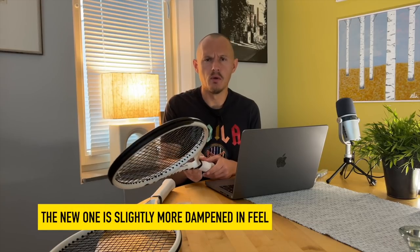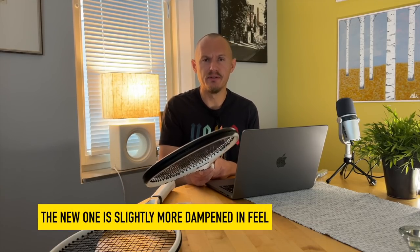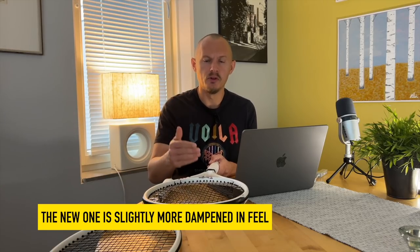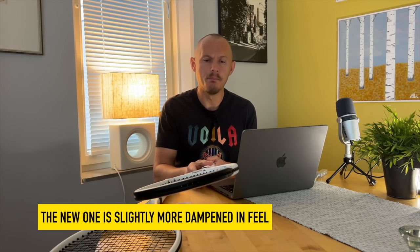It's a little bit more muted overall, maybe a tiny bit stiffer. They probably increased the stiffness a little bit and then dampened that somewhat — it's not that easy to say definitively. I think it's a similar difference to what Head did with their Prestige.